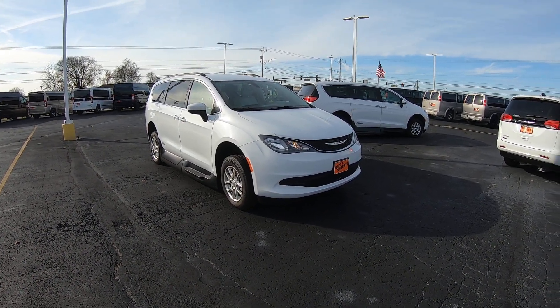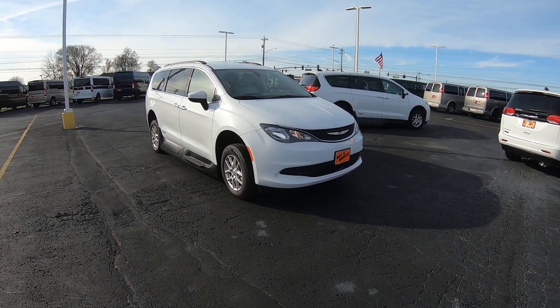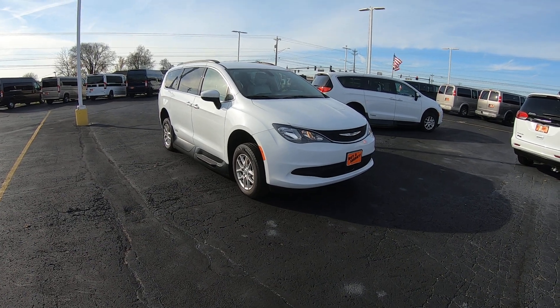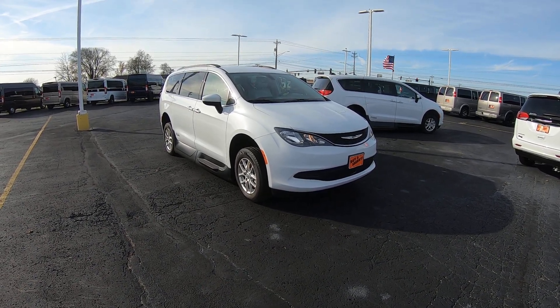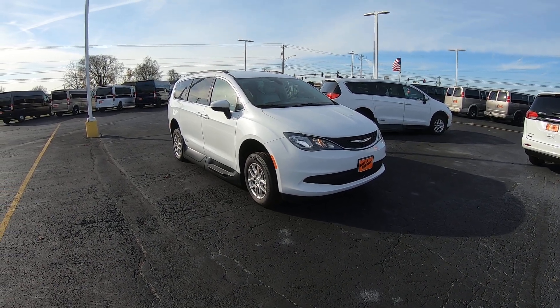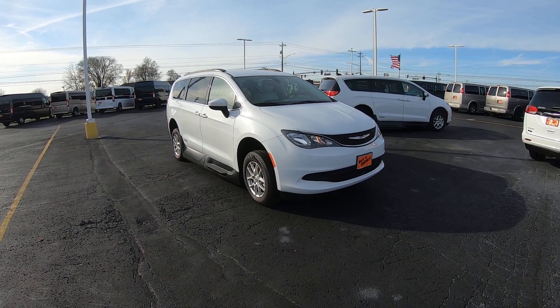Hello everybody, Lucas Pertin here from Paul Sherry Conversion Vans in beautiful Piqua, Ohio. Today I'm highlighting a new arrival to the dealership — it's a used 2021 Chrysler Voyager AMS Side Entry Mobility Van. Stock number is CP17003T.